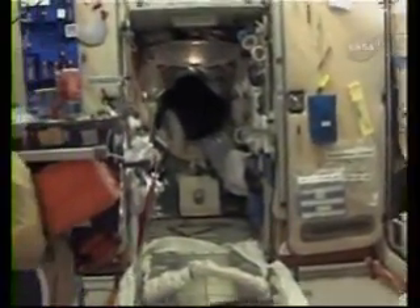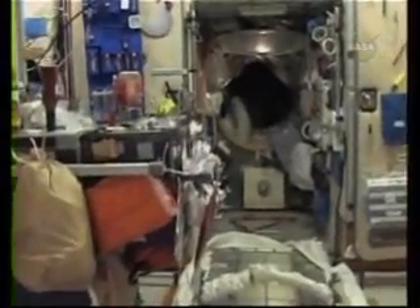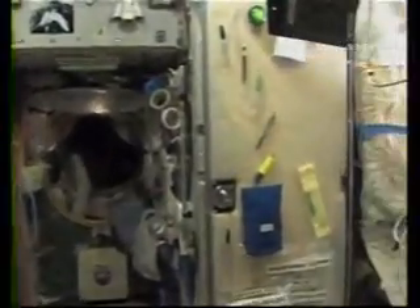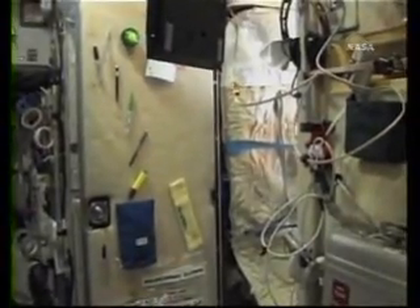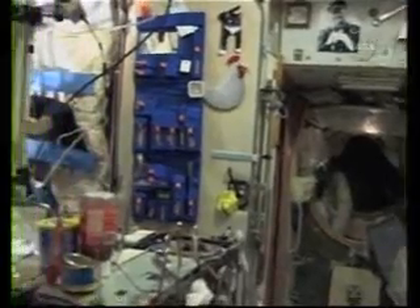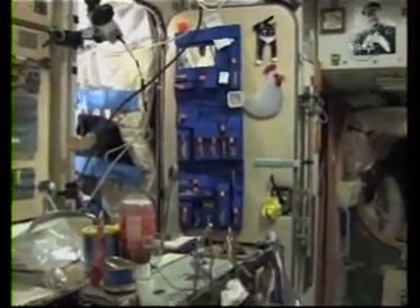Going back — here's our little dining table. I'll be showing you mealtime sometime in the future, with all the weird things that go along with it. There are two sleep stations here in the aft. This one on the right is Yuri's — nice and neat. This one on the left is mine. You can see the door right there.